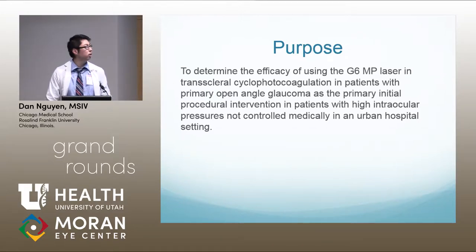I was a research assistant for Dr. Michael Giovingo at Cook County Hospital. He's a glaucoma specialist, and the project he had me working on was looking at transcleral cyclophotocoagulation, or TCP — both the newer G6 MP laser and the older traditional continuous diode laser — and using that in patients with glaucoma.